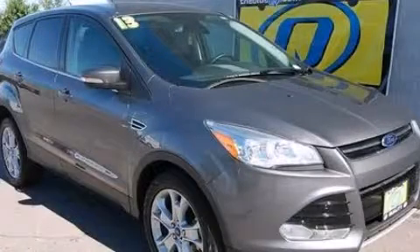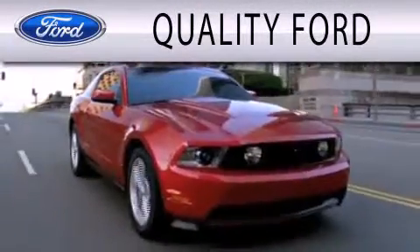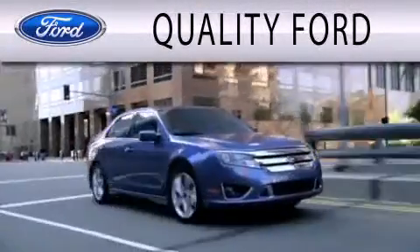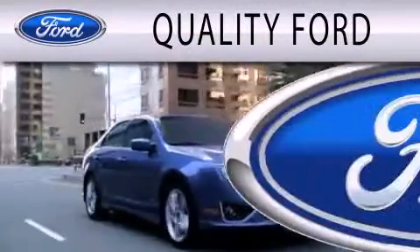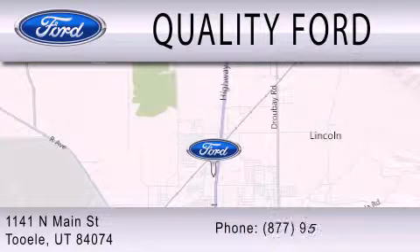We invite you to contact us today to learn more about this vehicle. Quality Ford is dedicated to doing everything possible to ensure that the experience you have selecting your next vehicle is as pleasant as possible. We are located at 1141 North Main Street in Tooele.